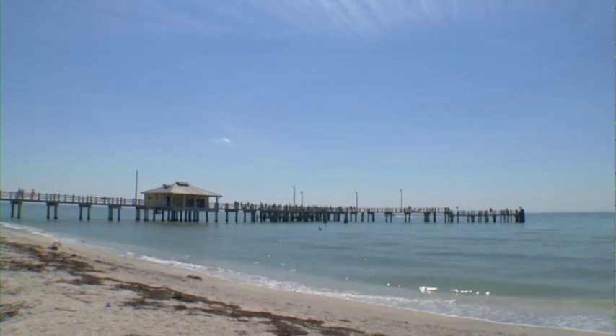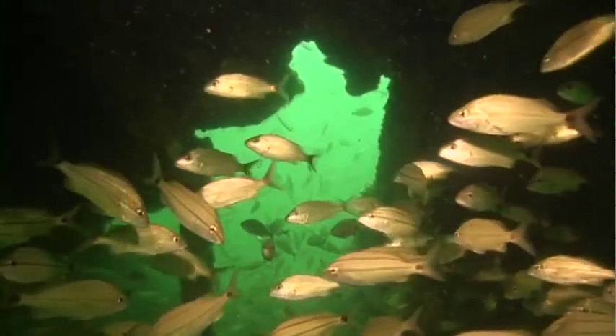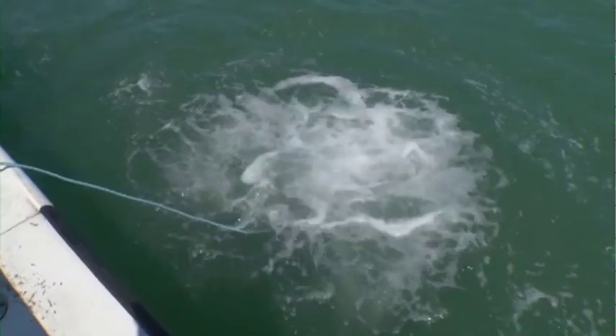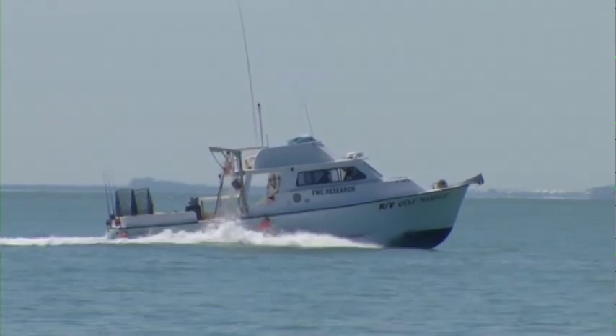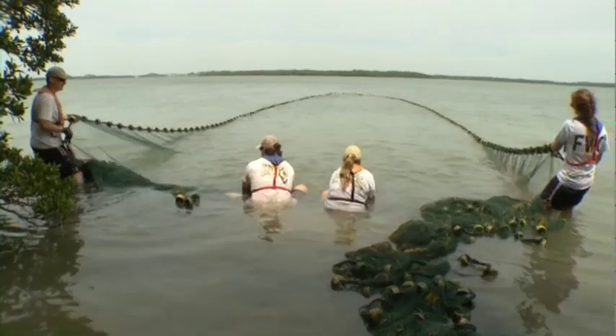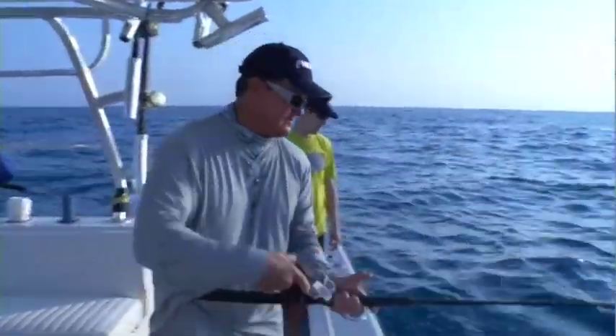Because Florida is surrounded by oceans and boasts more than 500 native species of saltwater fish, this protective approach to fisheries management is crucial to the sustainability of marine resources. The success or failure of this vision for tomorrow and the massive undertaking to ensure the conservation of fish stocks for decades to come remains in your hands.